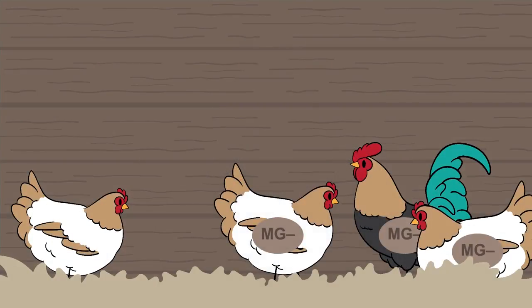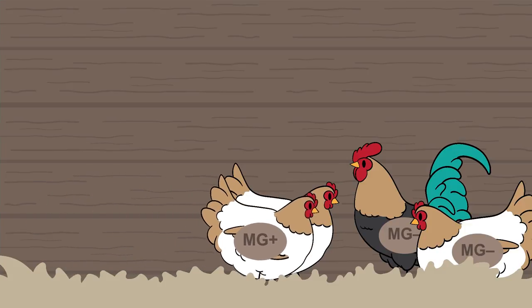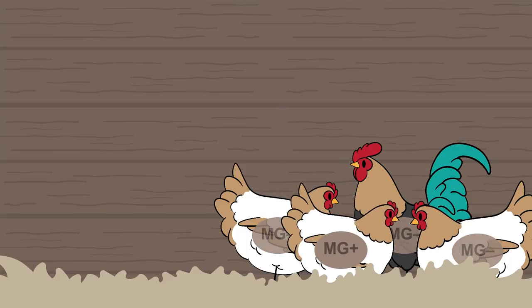If purchasing day-old chicks from a hatchery is not practical for you, the next best option is to purchase poultry from a reputable breeder. Purchasing older chicks and adult birds is more risky because they are more likely to have been exposed to disease. While birds may appear to be perfectly healthy, they can still be disease carriers. There are several respiratory diseases that can exist in a carrier state. This happens when a bird survives illness but is still shedding the infectious agent. Carrier animals show no outward signs of sickness, but once introduced to your flock, they may make the other birds sick.